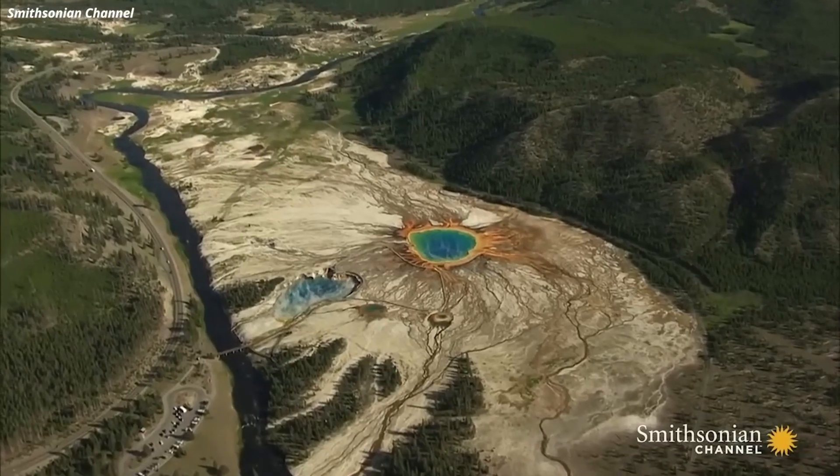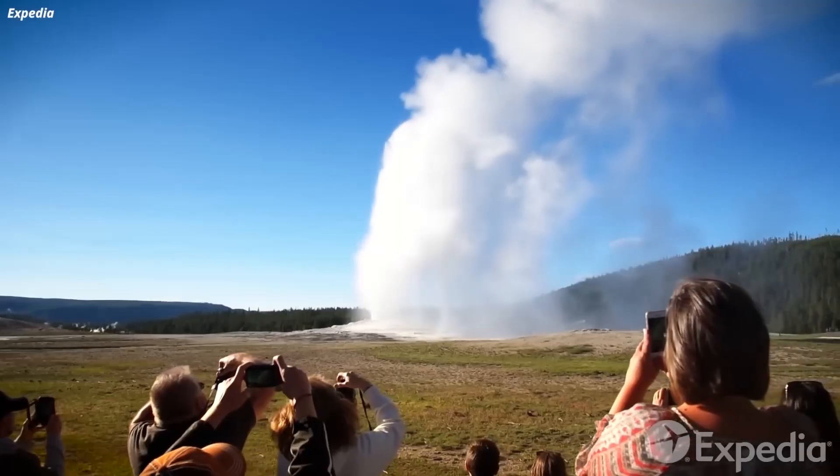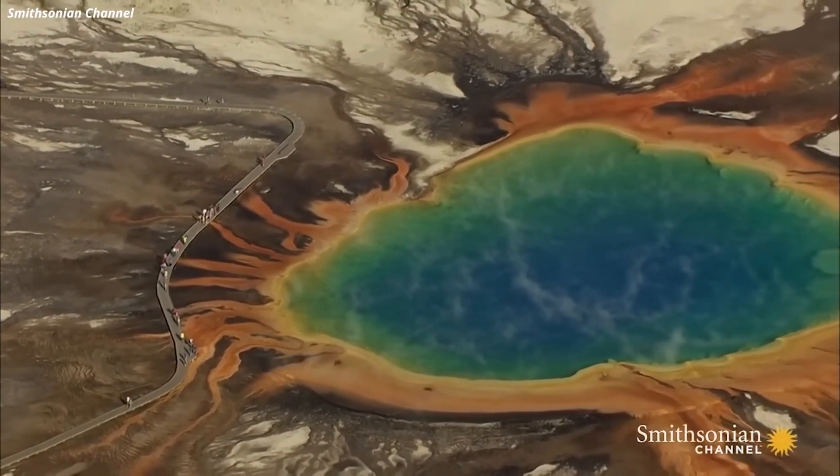Yellowstone has always been a hotbed of excitement, drawing in hordes of tourists with its jaw-dropping attractions. But now, there's an extra reason to be careful while you explore.